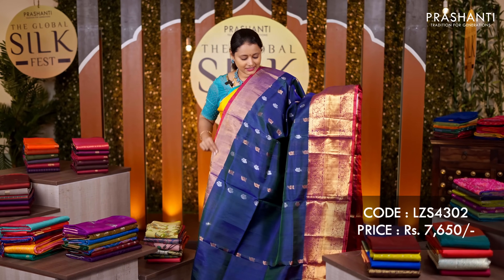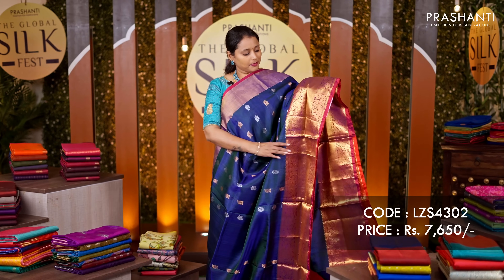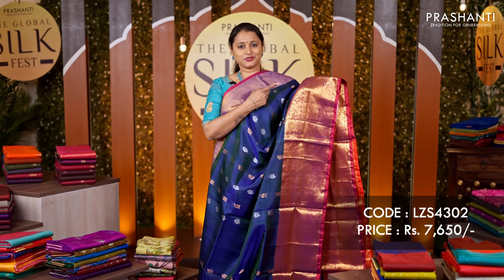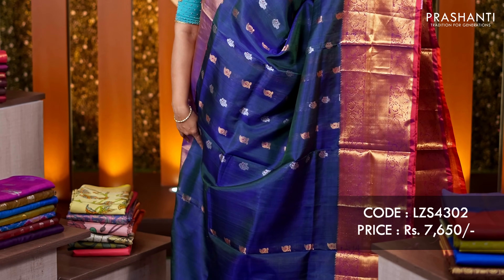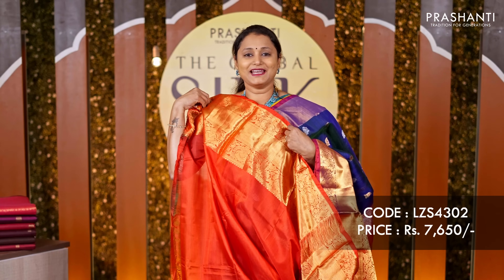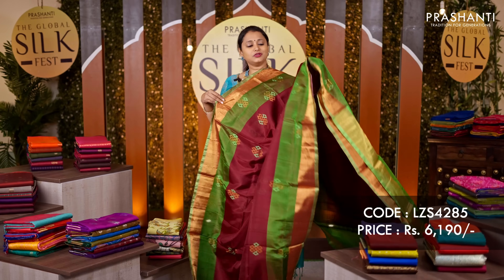Peacock blue with red — another pretty saree with kadhi zari border along the top part and a rich Kanjivaram style border towards the bottom part of the saree. The body has got gold and silver buttas alternating throughout the saree. A rich contrast pallu in red and a matching red colour blouse, priced at ₹7,650.